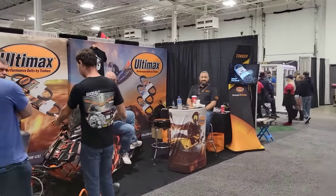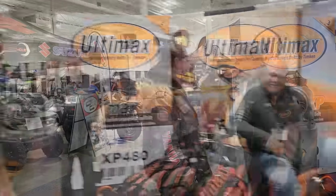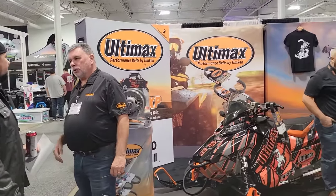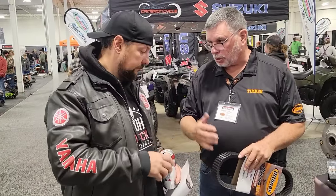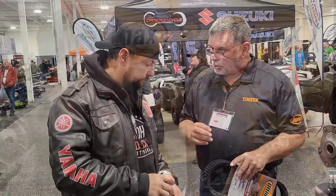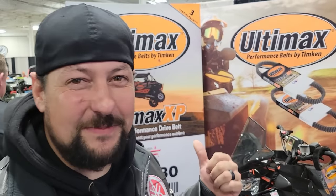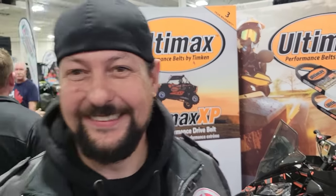Looky, looky who we found. He looks deep in thought over there. Big shout out to the boys here at the Ultimax booth. They supply me with the belts, and you know what? Great product, great guys. We got in for free just from knowing them, so you gotta like that. Best belt in the market, baby. They've got the freestyle, the big jump and everything all set up, but I think we missed it — hopefully they'll do it again.